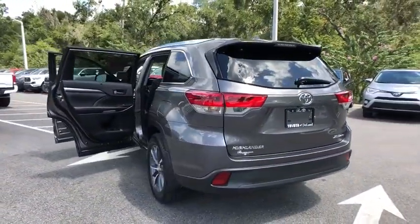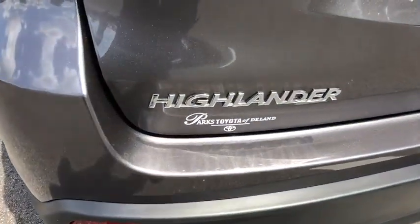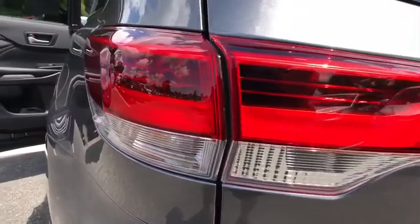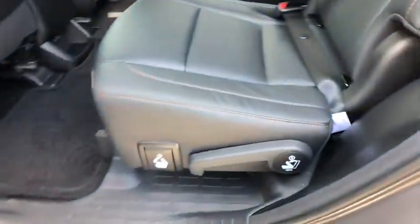Stability control, power liftgate, traction control, backup camera, steering wheel audio controls, keyless entry, power passenger seat, navigation system, anti-lock braking system, all-wheel drive.